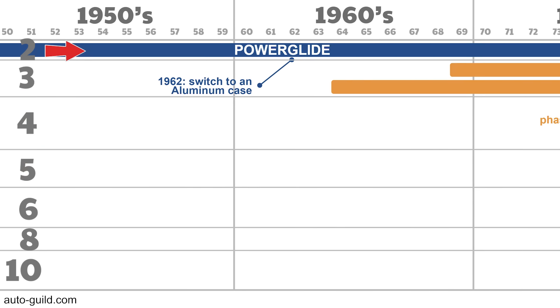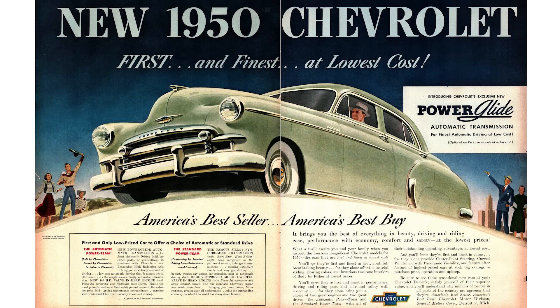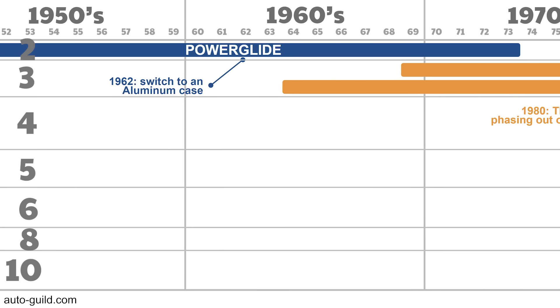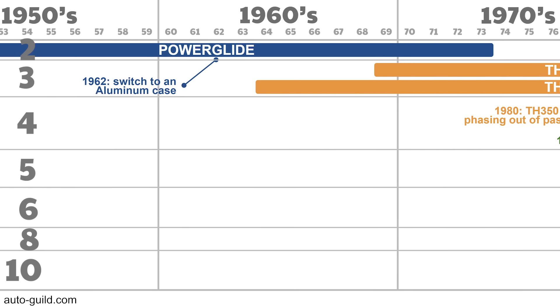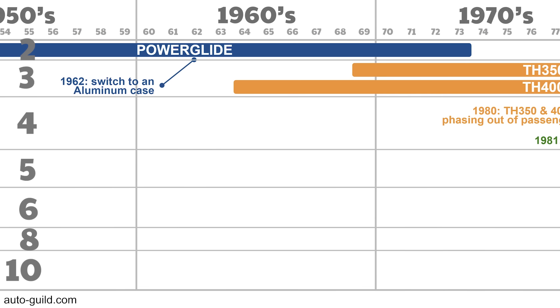First up, the 2-speed Powerglide launched in 1950 as one of the early automatic transmissions — not GM's first, which was introduced in 1940. At launch, the Powerglide was a $159 option, representing about 10% of the cost of the car. Early transmissions had to be manually shifted, but starting in '53 they were fully automatic. Updated in 1962 with refinements and an aluminum case instead of cast iron — definitely look for a '62 or newer. Used for over 20 years, phased out by 1973, but still popular with racers for its simplicity and lightweight internals. It's less than 100 pounds.